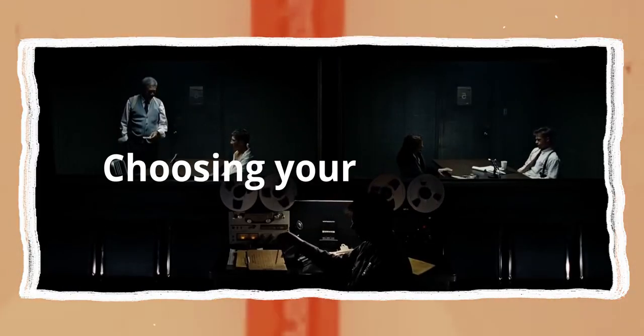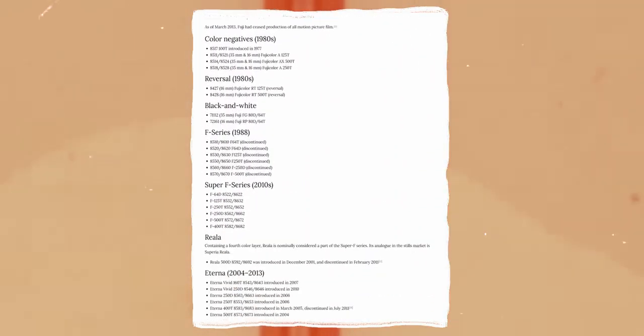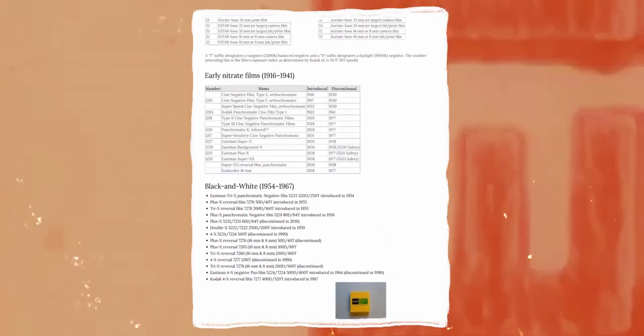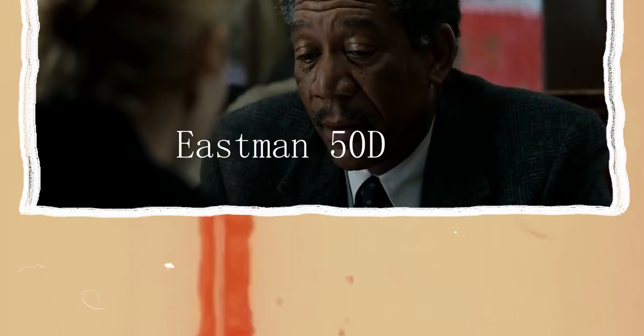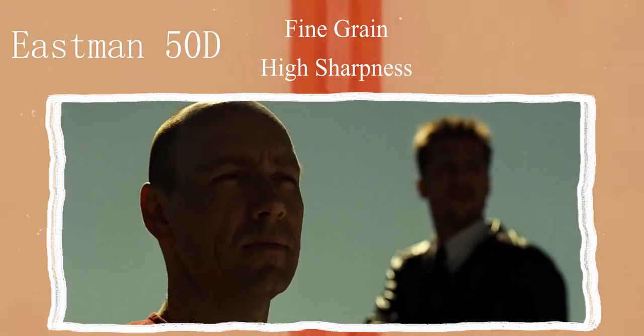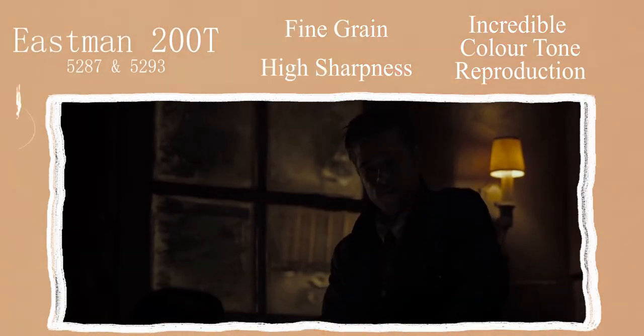Before the use of digital cameras, one of the biggest parts of cinematography would be choosing your film stock — would it be daylight or tungsten, Kodak or Fuji? There are so many considerations when choosing which stock you want to use. On Seven, Khondji opted for Eastman's 35mm stock and chose their EXR 50D, 200T 5287, and 5293. The 50D is a great daylight balanced stock with exceptionally fine grain, high sharpness, and extremely accurate colour tone reproduction. The same goes for their 200T stock, but it is instead a tungsten balanced stock.